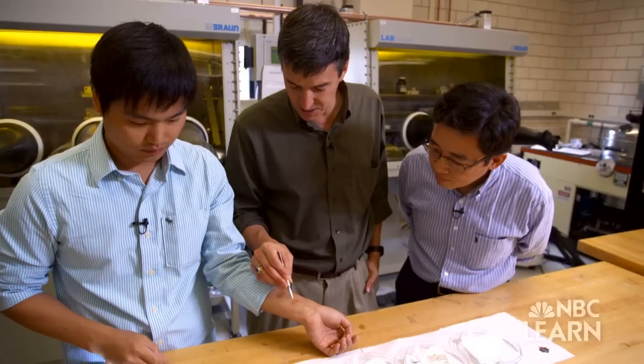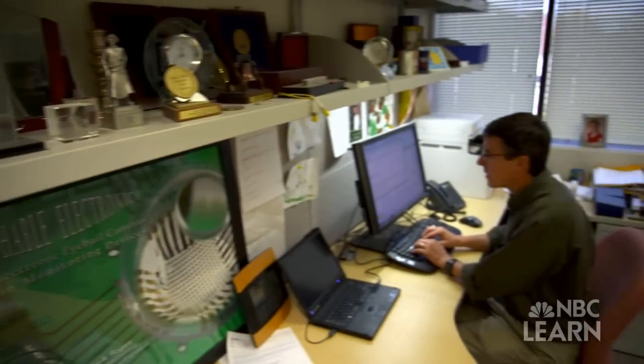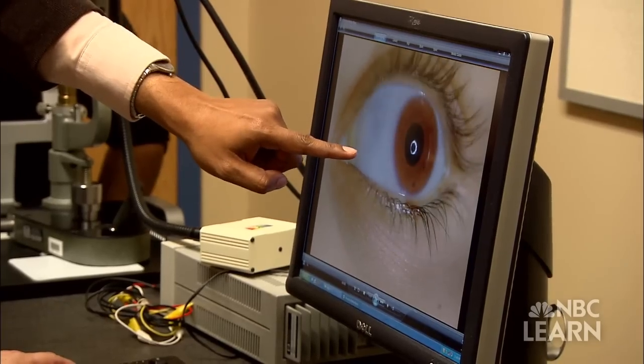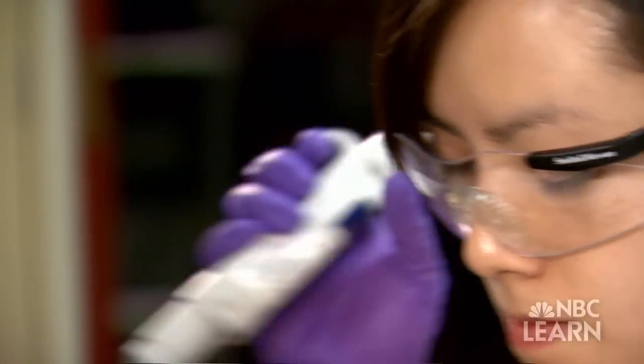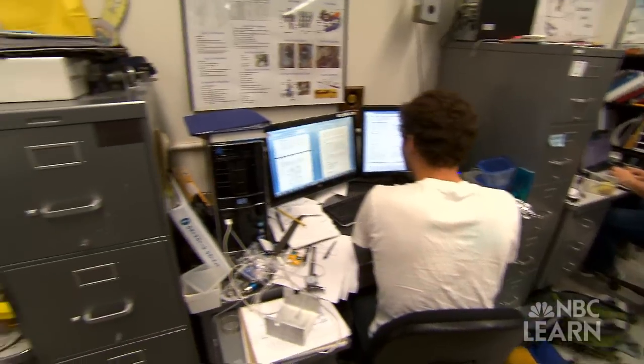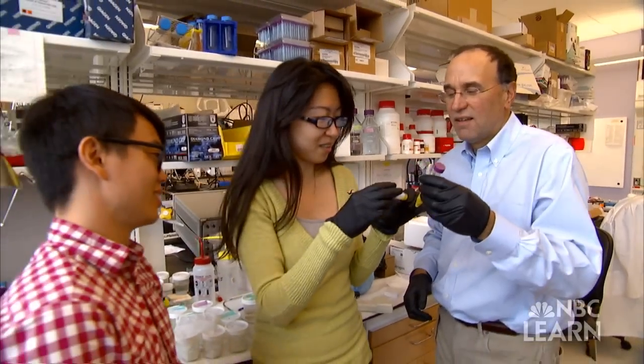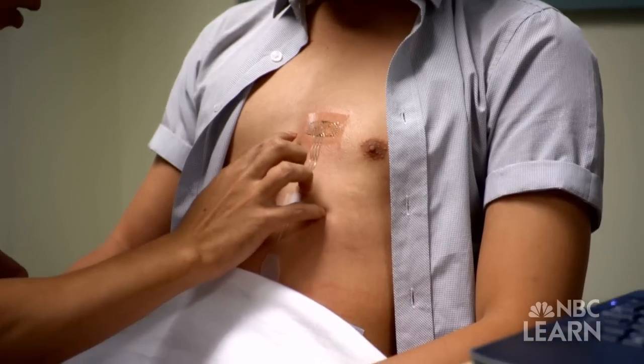We write a proposal to the National Science Foundation to explain our idea and how the device or science will benefit society. Beyond imagination, research, and funding, innovation also requires vision, persistence, and involvement of people from different backgrounds and varied expertise who collaborate in order to create a new product or process — something that may solve a problem in a new way.